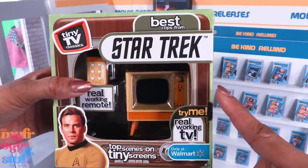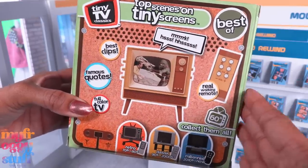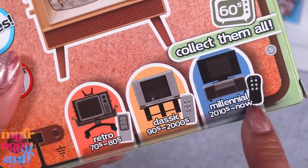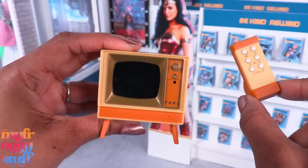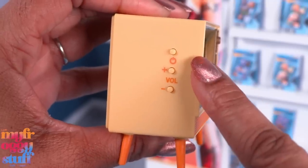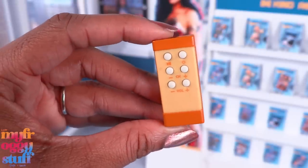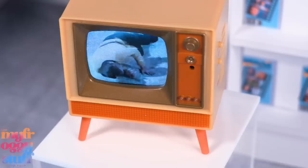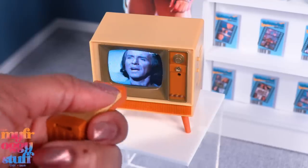It's Star Trek — you know I had to have this. I'm kind of a fan. This is my second Tiny TV, and there are a number of different television styles and shows to collect; the TV style changes according to the year. Loving the packaging — it comes with a TV and a remote, the remote really works, and batteries are included. There are buttons on the side: on/off switch, volume, channel on the other side, and reset. Here's the remote with similar functions, and there it is — a working TV with scenes from Star Trek.